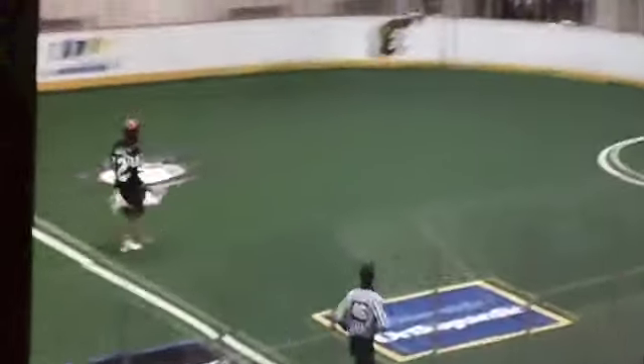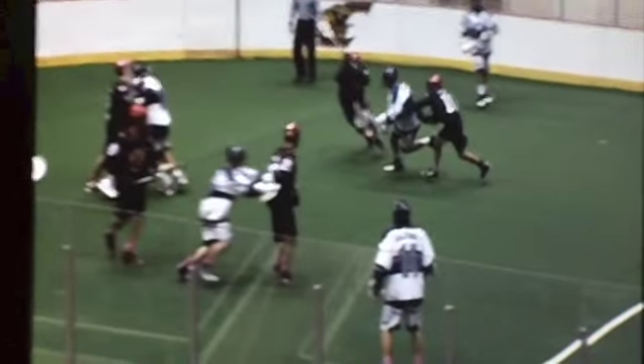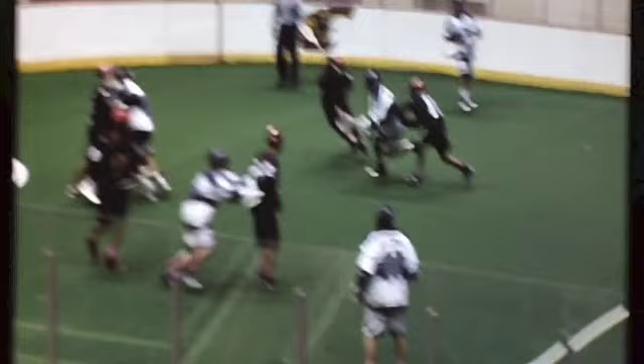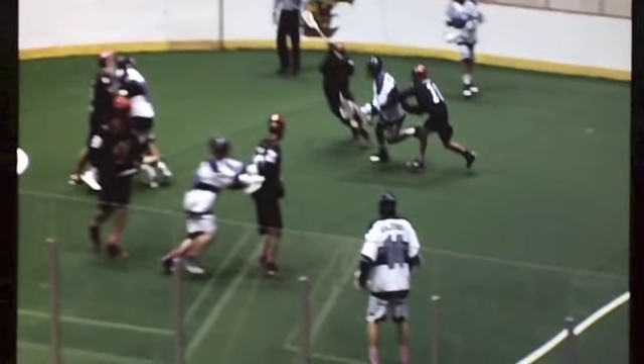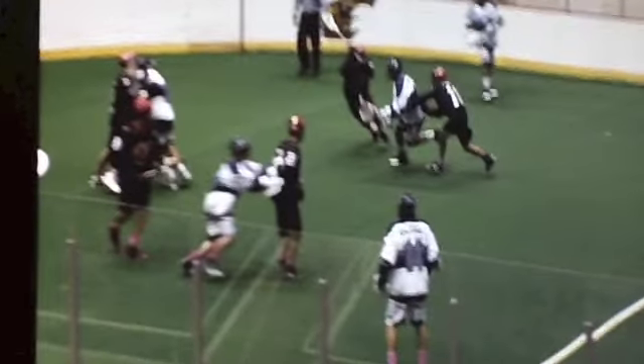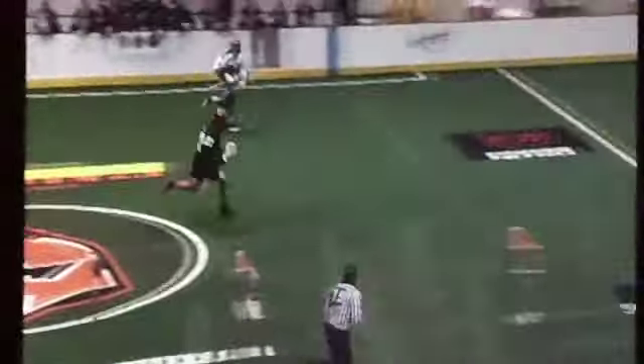This is off a rebound. A lot of times when you have shots that either miss the cage or result in an easy save, it turns into transitioning the other way. I think we did a really good job in this game of — either off of turnovers or off of shots — getting up and out and creating offense for ourselves from the defensive end. That's Mark Burnett taking the ball away, and once again got the ball up and out to Ryan Hotaling for another goal.